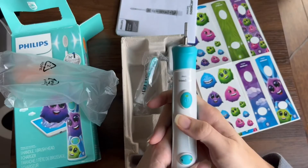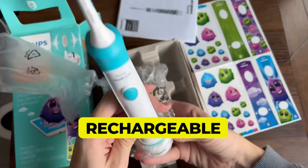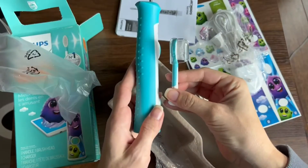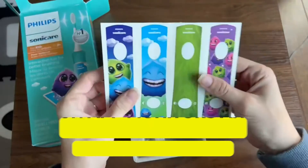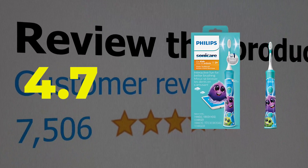Here are the main features and specifications of this product. Features: battery rechargeable, customizable ergonomic design, quad pacing feature for thorough tooth brushing, fun app monitors and rewards child's progress. This product's customer review is 4.7 out of 5.